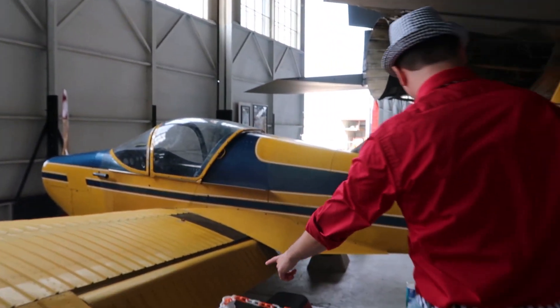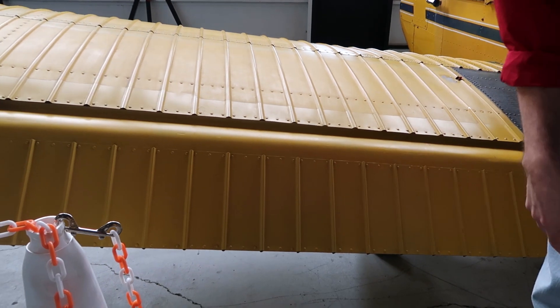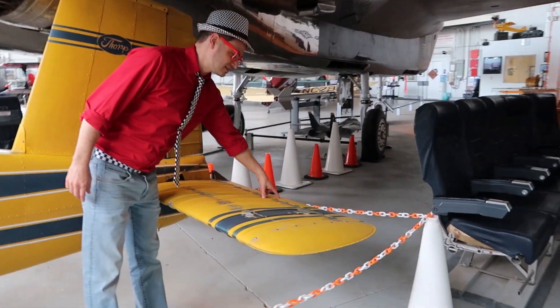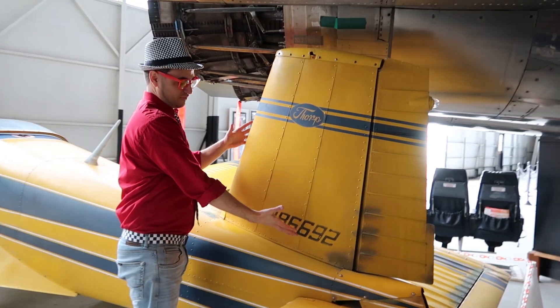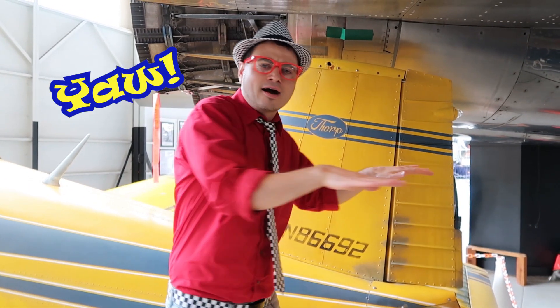And this part right here is called the flap! The flap of the airplane controls the drag and the lift of the airplane, so you can make it take off and slow down so you can land! And over here — it's another horizontal stabilizer wing! And it has an elevator. This part controls the pitch of the airplane to make it go up or down! And look — it's a vertical stabilizer wing! And it has a rudder. The rudder controls the yaw of the airplane — it makes it turn like this! Yaw! Yaw!